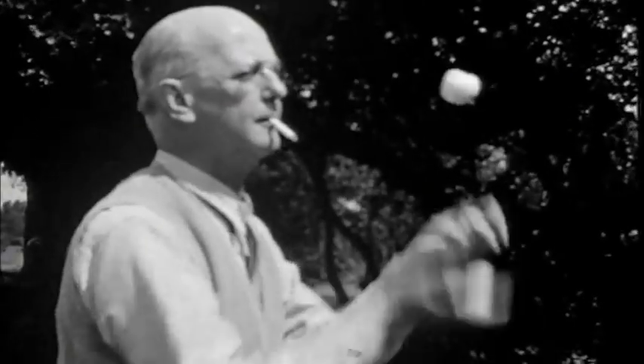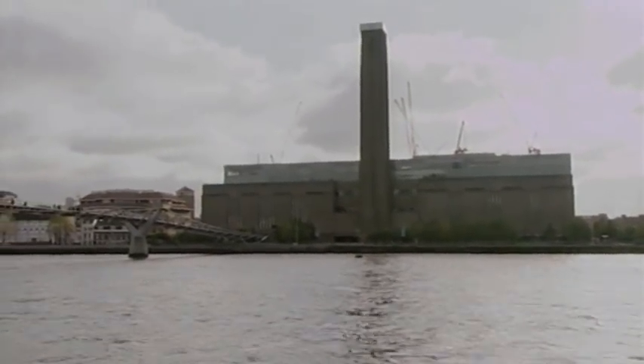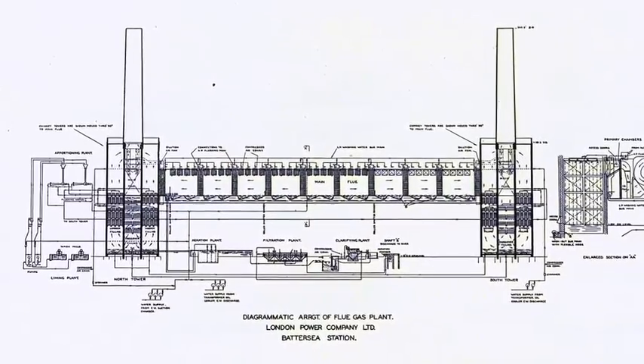Architect Sir Giles Gilbert Scott — the man behind the UK's trademark red telephone booths and London's Bankside Station, now the Tate Modern — played a key role in the design of Battersea Power Station.